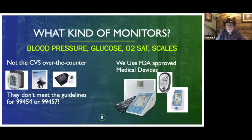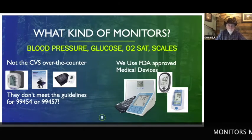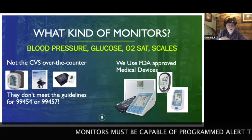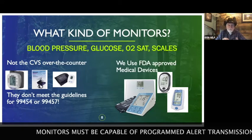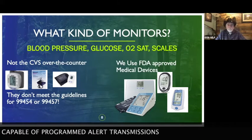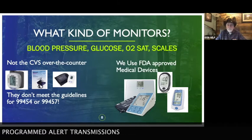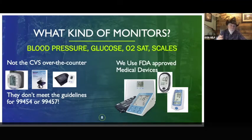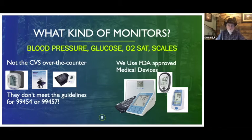What kinds of monitors are we talking about? Blood pressure, glucose, O2 sats, and scales — scales for CHF patients to check water weight, O2 for COPD patients, and glucose for diabetics. These aren't just the kind you get over the counter at CVS or Walmart, because those don't meet the guidelines needed to bill the 99454. One of those guidelines is that you're required to provide the monitors to the patients.